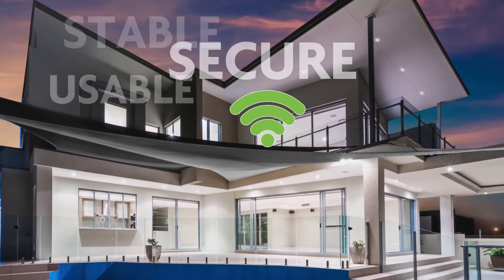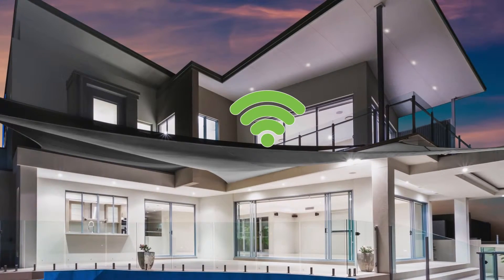Your customers need stable, secure, and usable Wi-Fi, and they need it in increasingly larger spaces and under more challenging conditions.